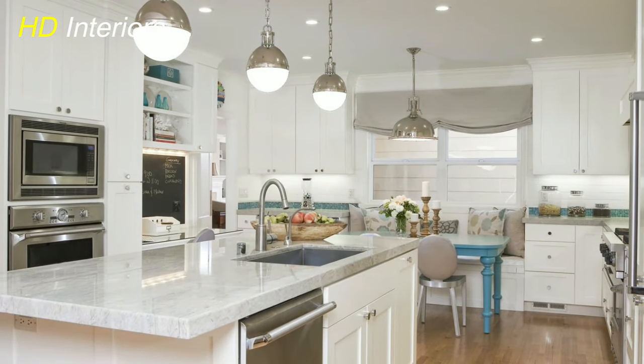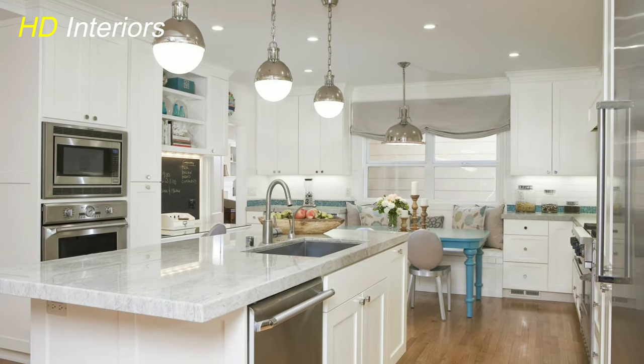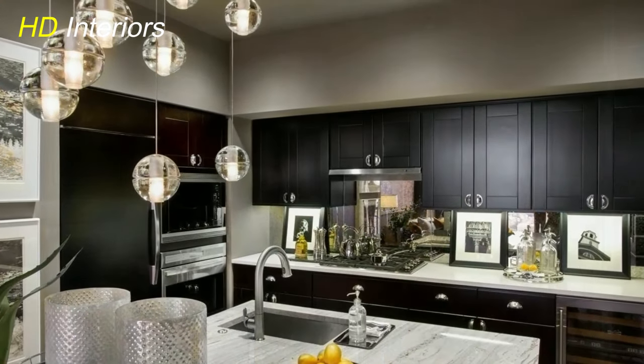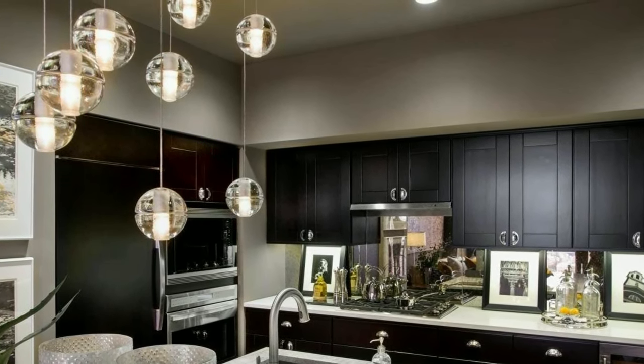Opt for geometric lighting fixtures that mirror modern design principles. These angular lights not only provide ample illumination but also add a touch of artistry to your culinary space.